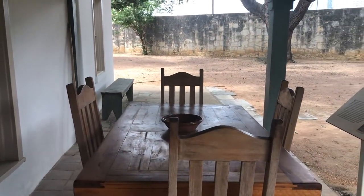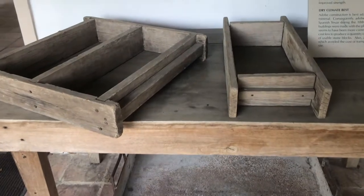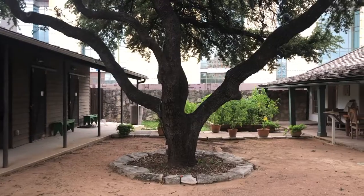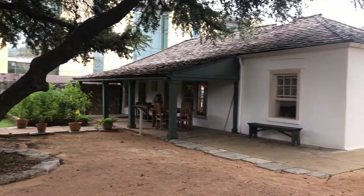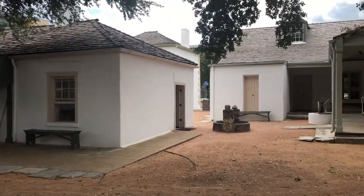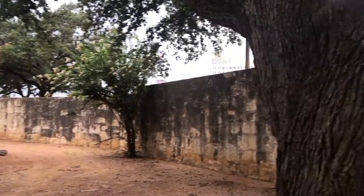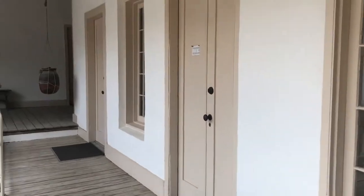Those are the wooden blocks they would use to make their adobe. Then they would cover it with a mixture of caliche and cactus — they would mash it up together, using the juice of the cactus to coat the buildings.